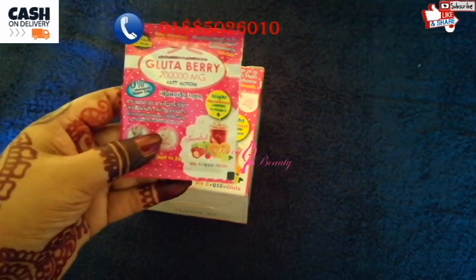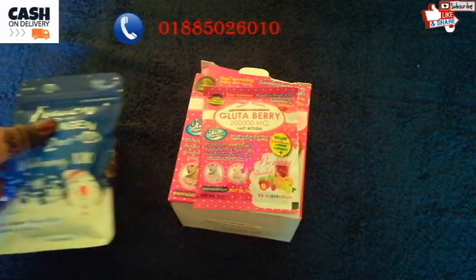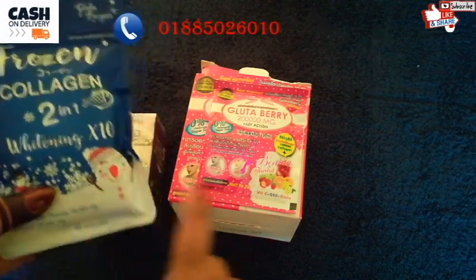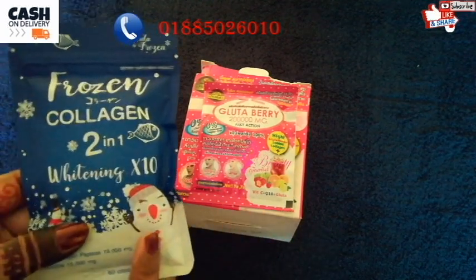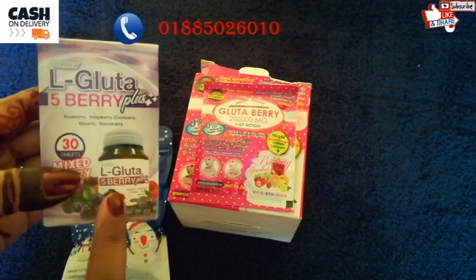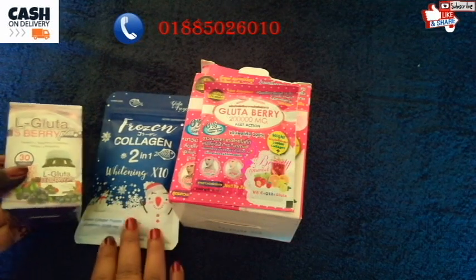You can see the results in the 1st use. Once you eat one day, you can see results. The results are visible in the same way. If you want to use the results of 5Berry Plus — Lgota 5Berry Plus — viewers, Lgota 5Berry has a lot of results. The various results are very good.